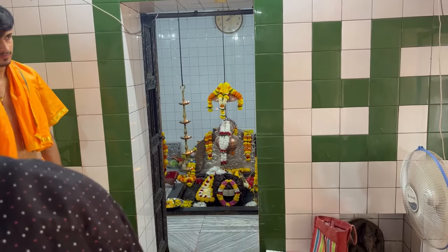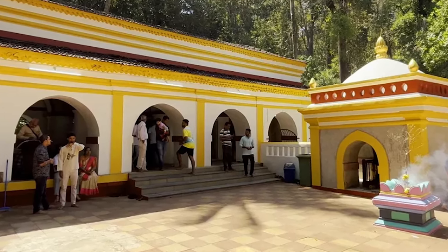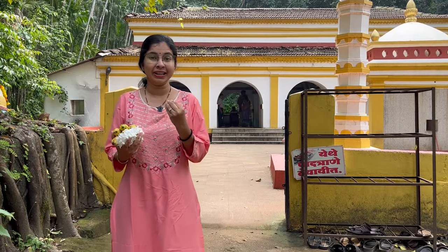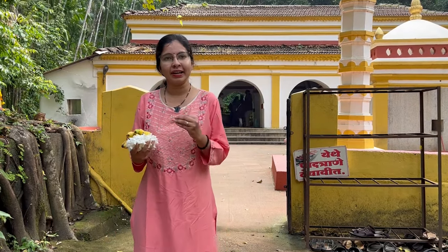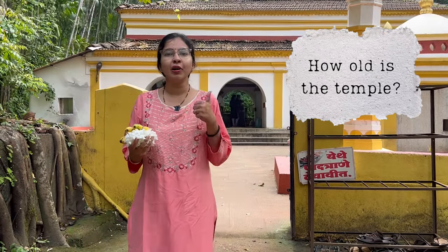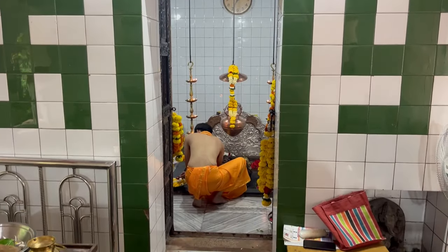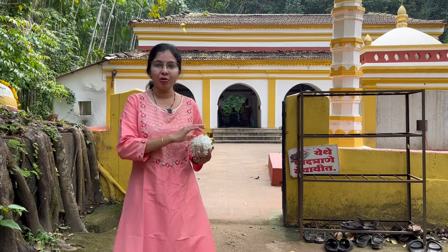Mahadev here is in Swayambhu form. Swayambhu literally means something that has emerged directly from the earth — Swayam means self and Bhu is earth. So the temple's antiquity goes back very far. Because it is Swayambhu, there is no way to tell exactly how old it is. When we talk about a temple's age, one aspect is how old the shrine is — the Garbha Gruha, the main sanctum. The murti could be ancient while the temple architecture and building keep changing with time.